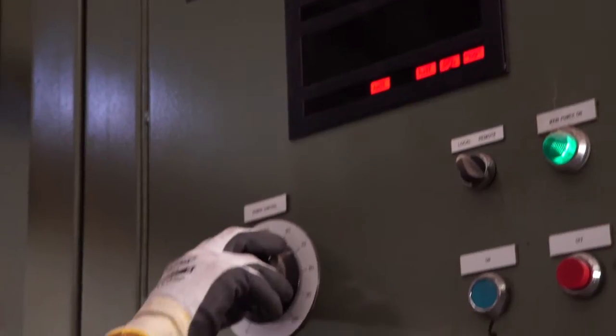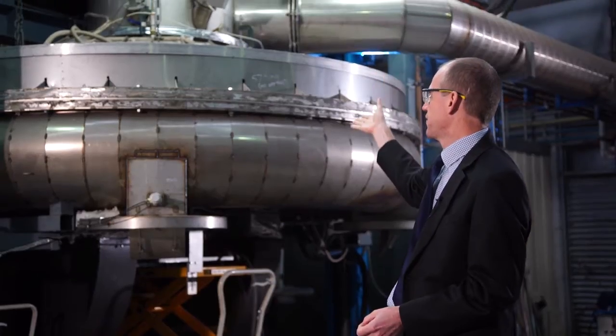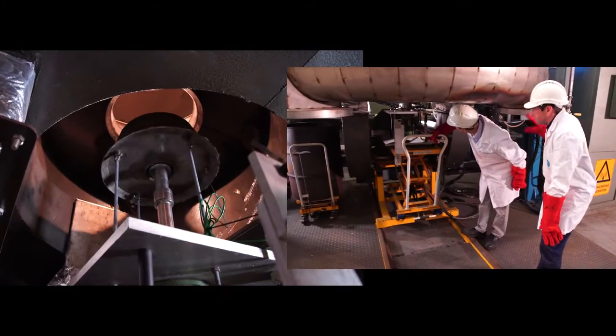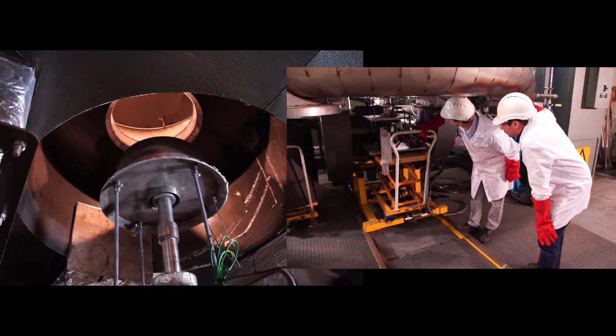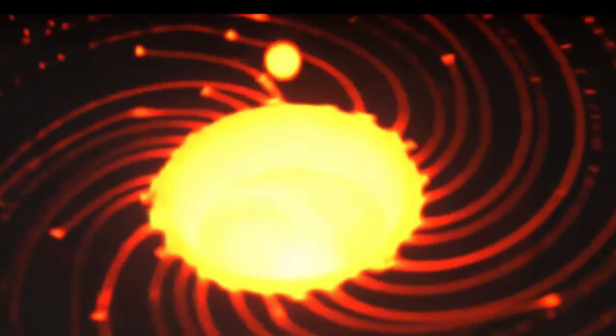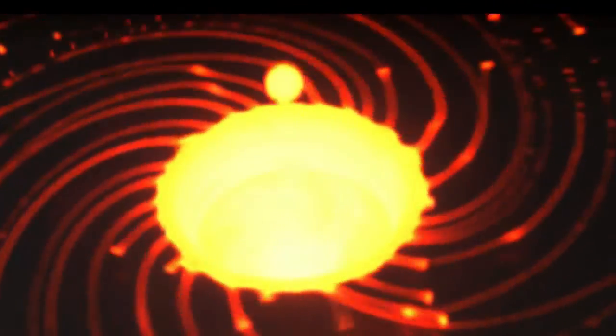Our dry slag granulation technology involves pouring molten slag from above our rig down onto a spinning disc. That disc is spinning at high speed and it atomizes the molten slag into small granules. They solidify as they're traveling through the air and are collected in a torus that surrounds the disc.